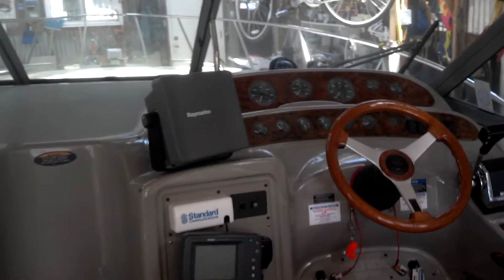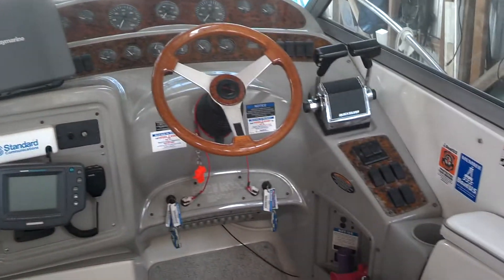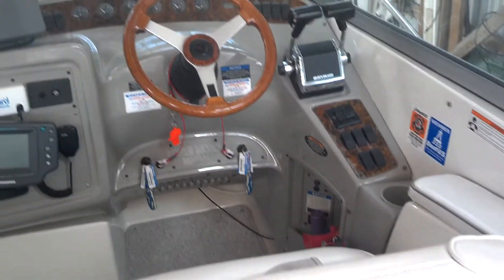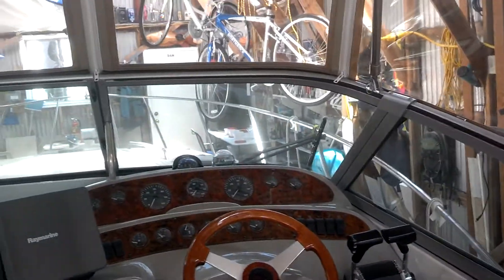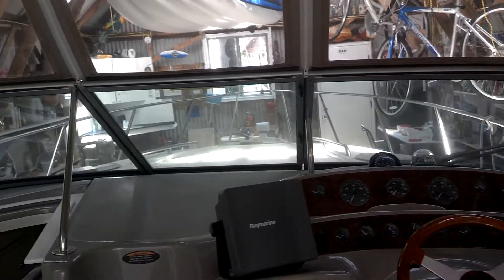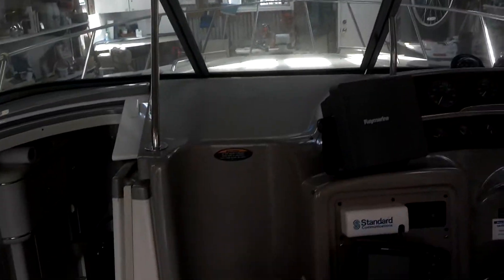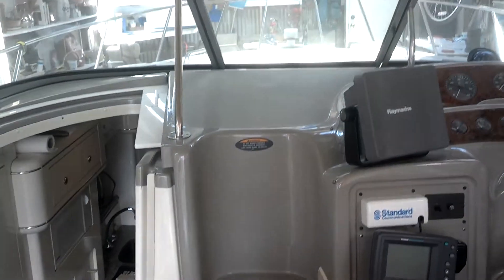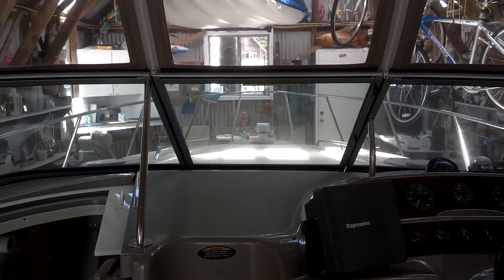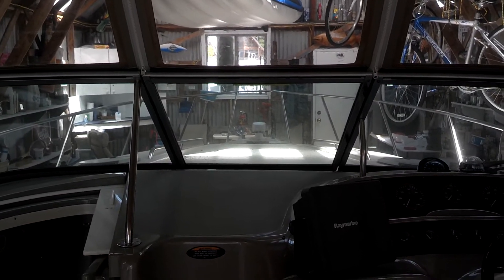There's the helm. A nice feature of the walkthrough that allows you to go up in the bow through the windshield. The steps are here and that center of the windshield hinges so you can walk up easily.